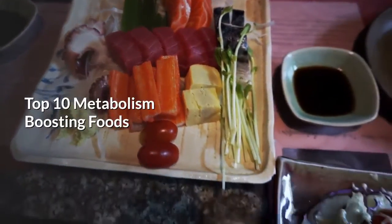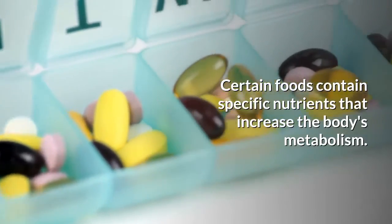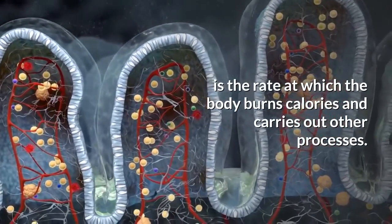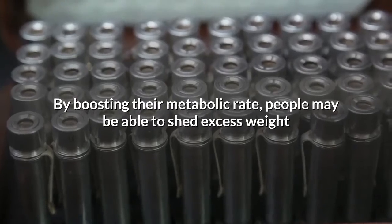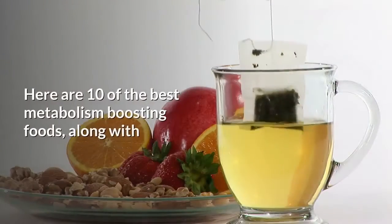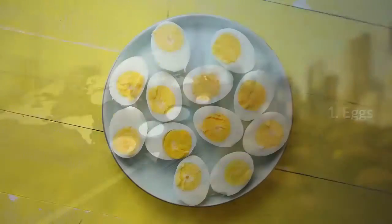Top 10 Metabolism Boosting Foods. Certain foods contain specific nutrients that increase the body's metabolism. Metabolism is the rate at which the body burns calories and carries out other processes. By boosting their metabolic rate, people may be able to shed excess weight and reduce their risk of obesity and related health issues. Here are 10 of the best metabolism-boosting foods, along with some other ways to increase metabolic function.